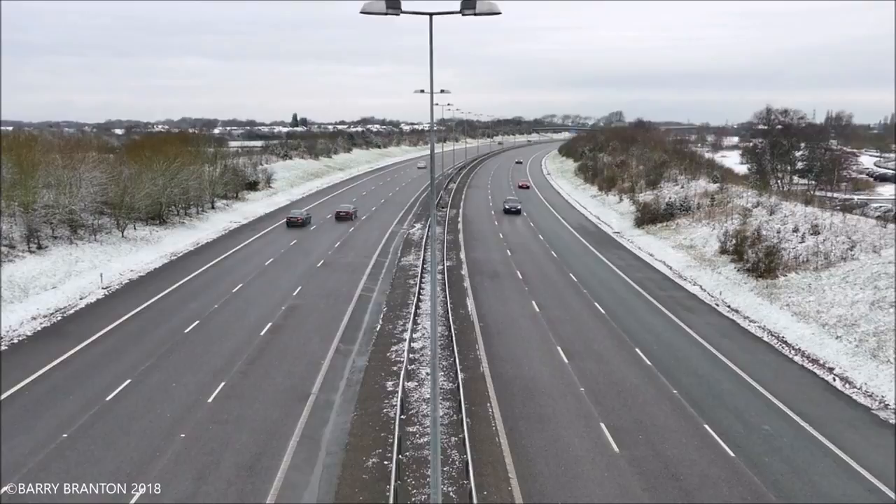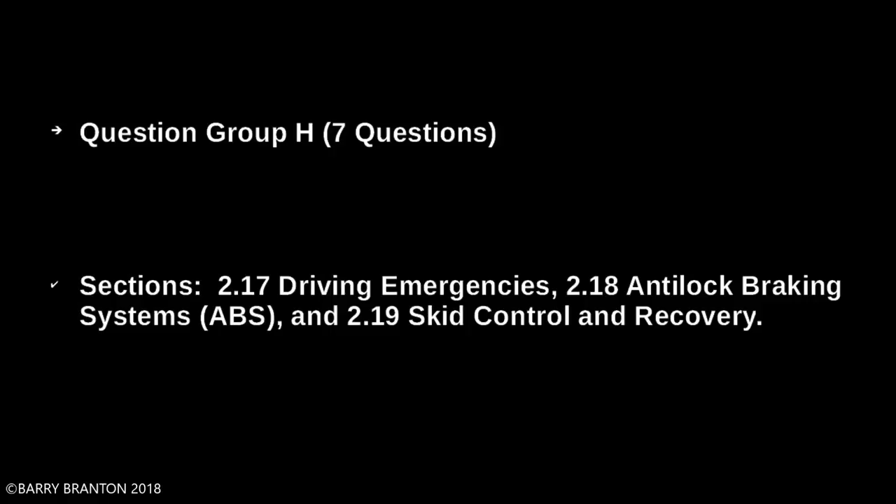Question Group H, seven questions, covering sections 2.17 Driving Emergencies, 2.18 Anti-Lock Braking Systems (ABS), and 2.19 Skid Control and Recovery.